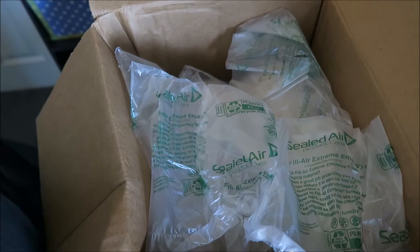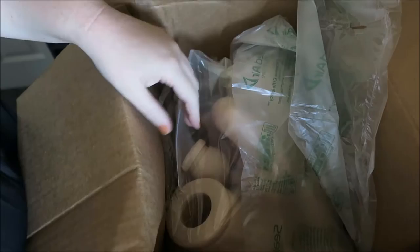Hey guys! I am super excited to share this kit opening with you because it is my Tobba kit that I have been waiting on to arrive. His shipping took forever and a day to arrive and I was really frustrated by the whole ordeal, but he's here now.